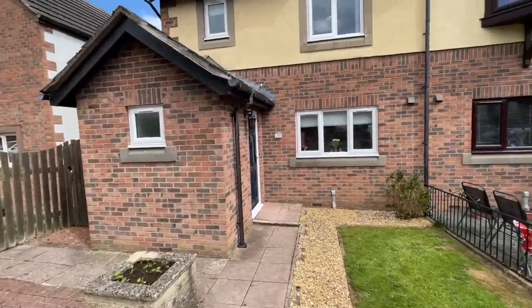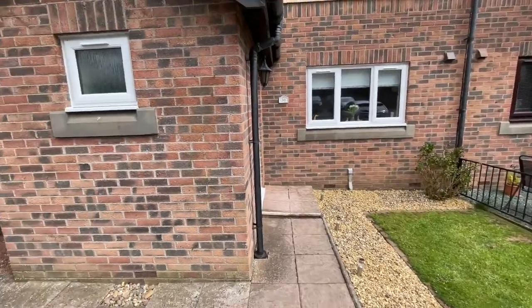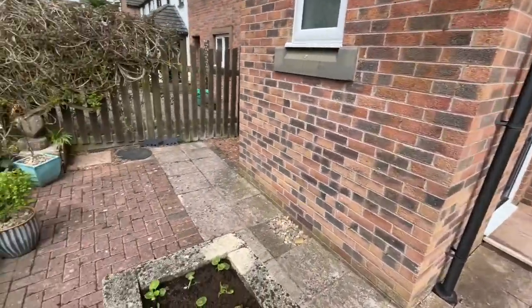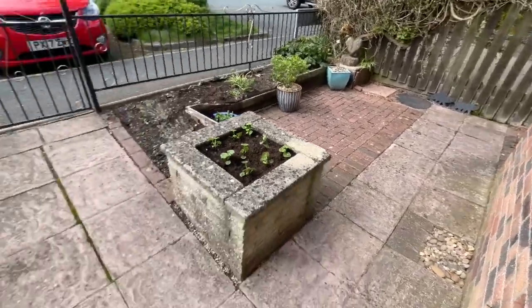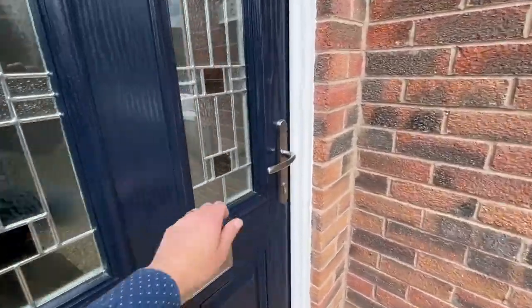We're about a five to ten-minute walk to the train station from here, and it's dead easy into town — it's all downhill as well. We've got a bit of outside space here and plenty of parking to the front.